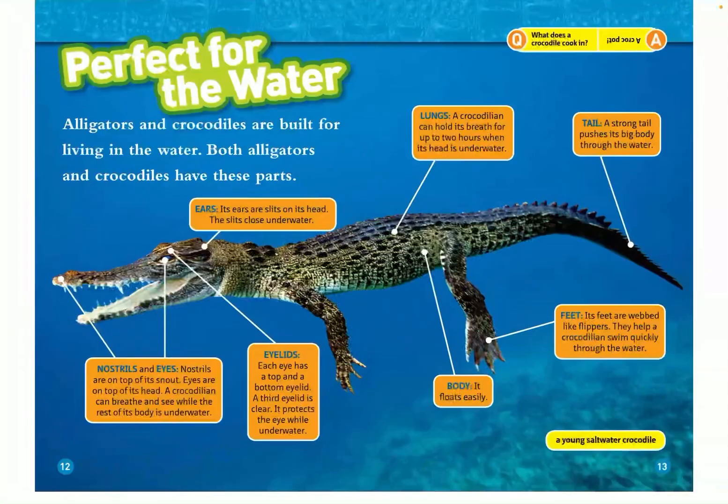It floats easily. The eyelids on top and bottom are clear, and they protect the eyes underwater. Nostrils are on top of its snout, and eyes are on top of its head. A crocodilian can breathe and see while the rest of its body is underwater.